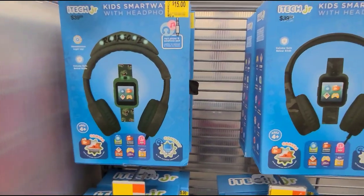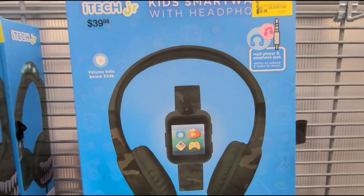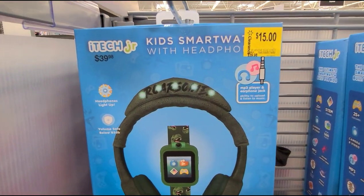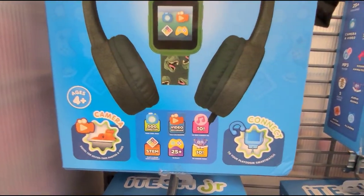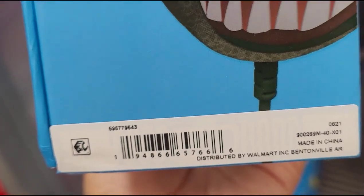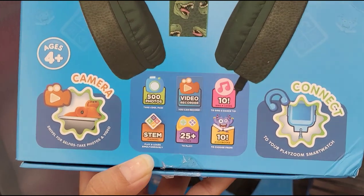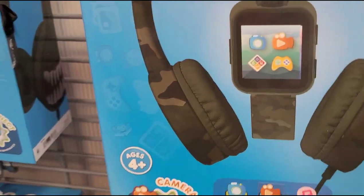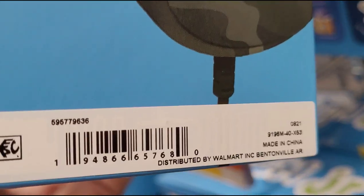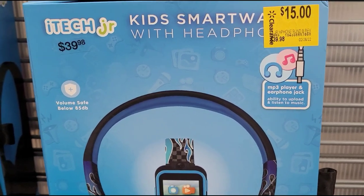This kid's smartwatch and headphone set for $15 on clearance, it was $40. That is how it looks. They have this one and this other kind here. That's the barcode. They also have the blue one — I did scan it, it's ringing up for $15.